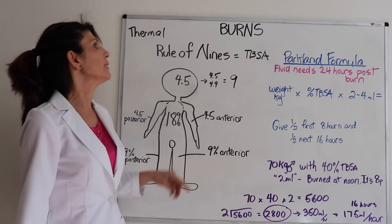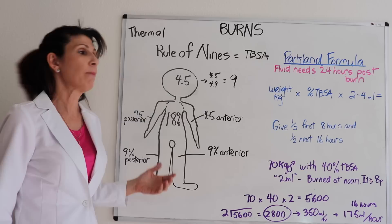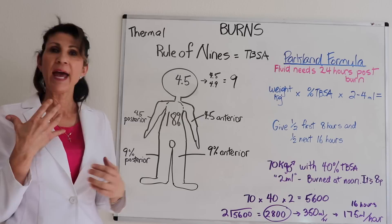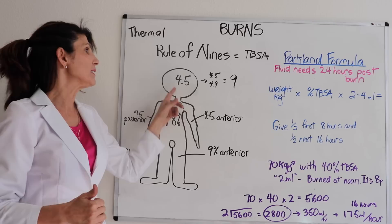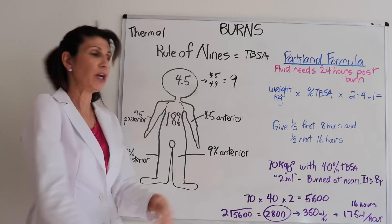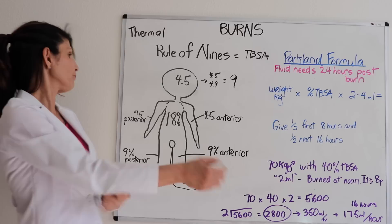Now let's look at the rule of nines, which is how to calculate the total body surface area burned when a patient comes in and you need to know how much fluid to give. Everything is a multiple of nine. The whole anterior of the head is worth 4.5%, but the whole head is 9%. The whole anterior of an arm is 4.5%, and anterior plus posterior is 9%. The whole forearm alone is 4.5%, representing half of the whole arm.